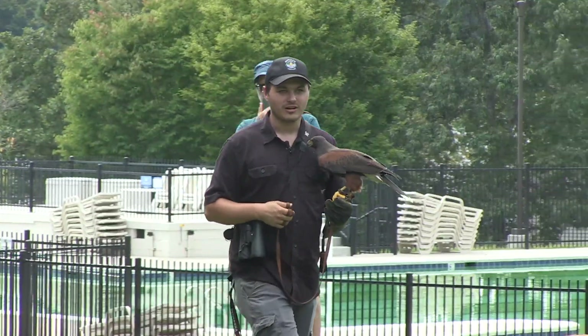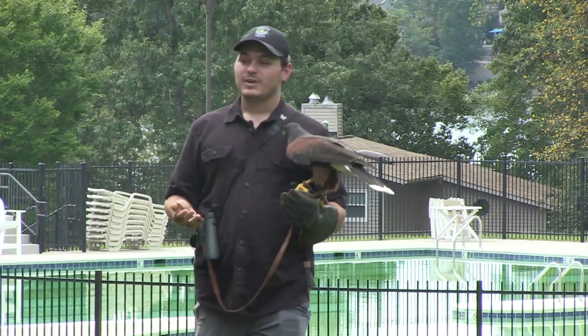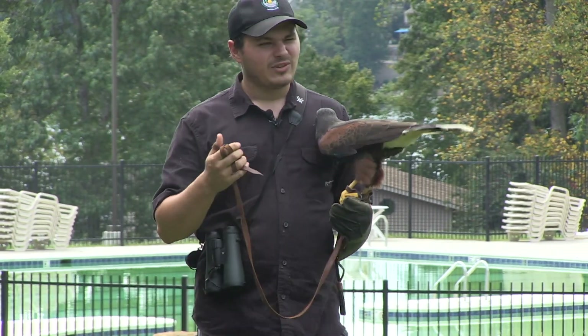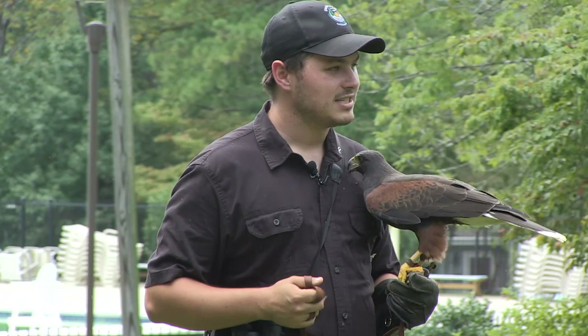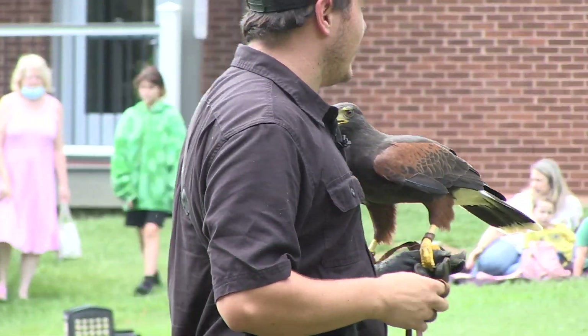Whereas if you look at a short-winged hawk from around here, like the Cooper's hawk or the sharp-shinned hawk, they're going to have very short wings and a very long tail. That's because soaring family hawks usually hunt mammals — stuff like rabbits and squirrels — whereas short-winged hawks hunt birds like songbirds and other smaller insects as well.